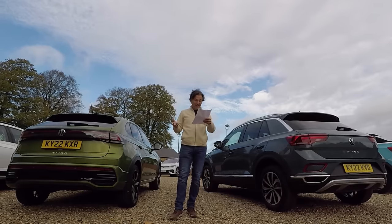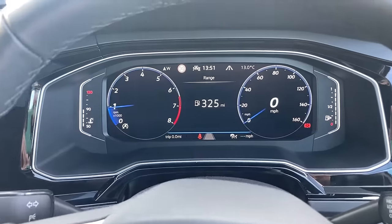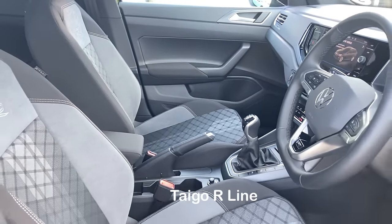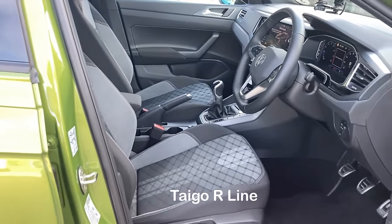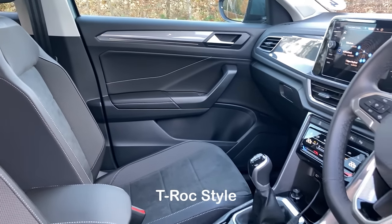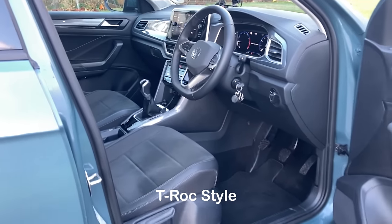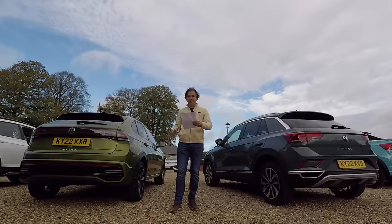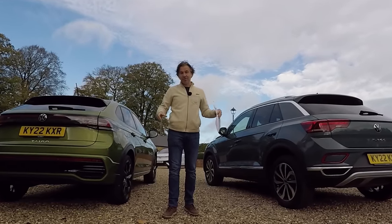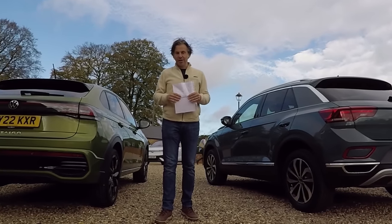Spec-wise, it's really, really similar. Both get 17-inch wheels, a 10.25-inch Digital Cockpit Pro, and a navigation system with wireless app connect. Although only the Tygo gets wireless charging as standard — it's a £365 option on the T-Roc — the T-Roc does get heated seats as standard, which is a £350 option on the Tygo. So there's not a lot in it on paper. Let's have a closer look outside and inside to find some differences.